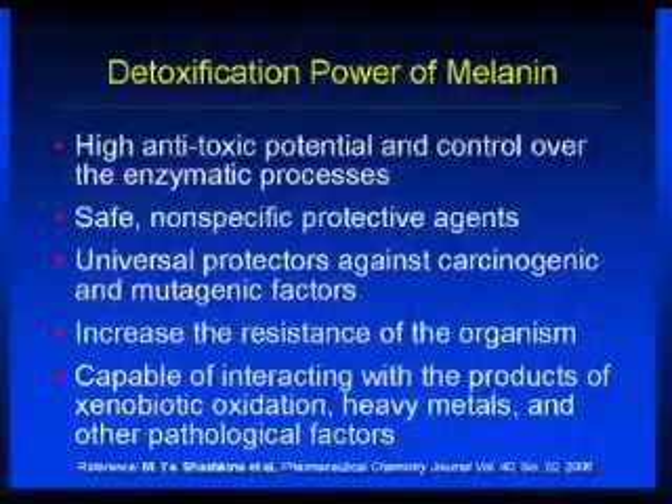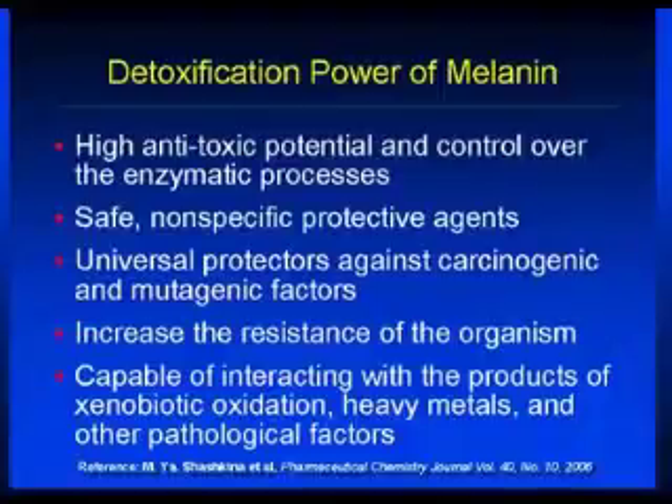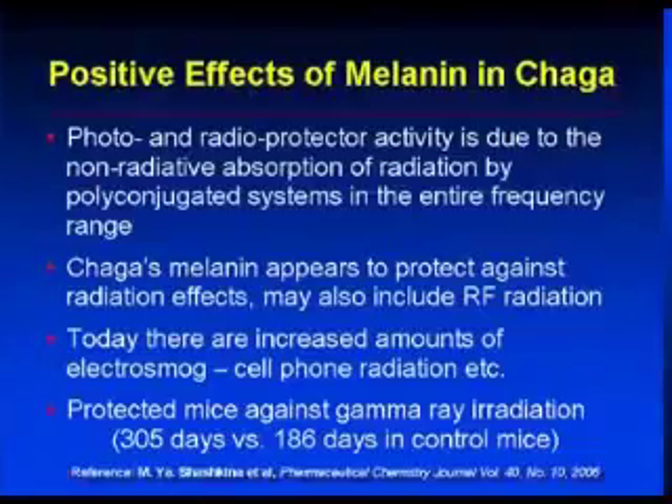Melanin has a high anti-toxic potential and helps enzymatic processes — it's a non-specific protective agent. It helps against mutation and is capable of interacting with chemicals called xenobiotics that cause oxidation, like heavy metals and other things, helping the body get rid of them. It also has photo- and radio-protective activity. In fact, animals fed chaga live longer when irradiated with gamma rays — those high-intensity rays from atomic bombs and nuclear reactors.